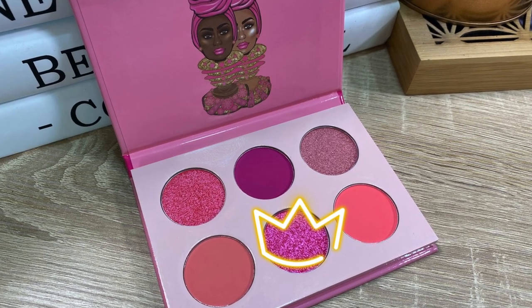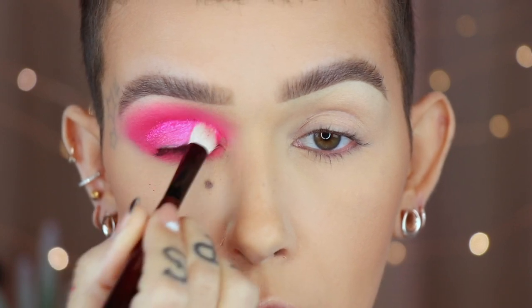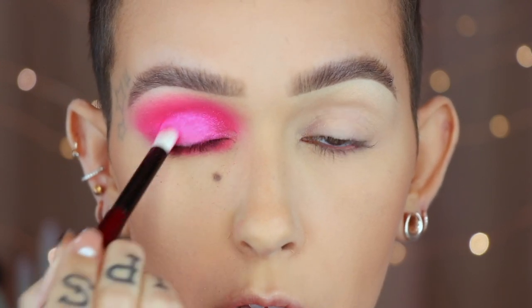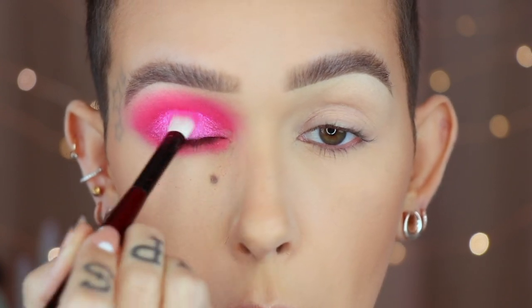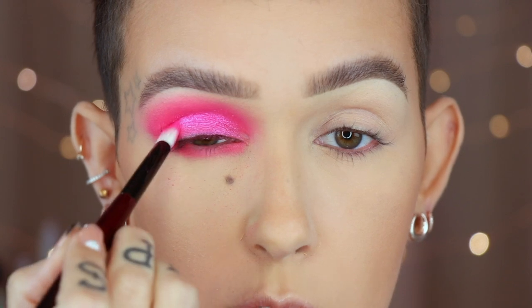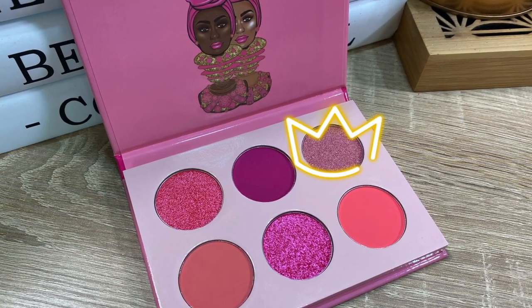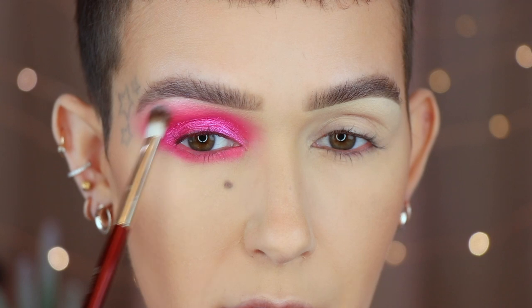Next I'm taking the middle shade in the bottom row on a Sonia G Worker Three brush — this is going to be one heck of a bright pink eye, and I'm not even mad at it. I'm taking this all over the lid. I like to pull my brush down to blend the product so it's not stuck in the crease. On a BK Beauty 206, I'm taking the third shade in the first row, picking up just a little to lightly highlight the brow arch and blend around the edge of the pink.